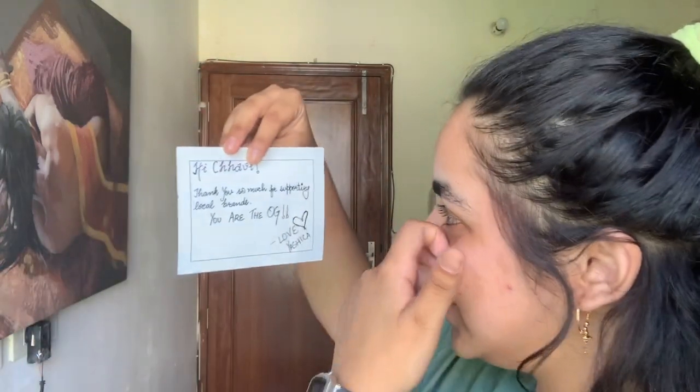Along with that, she sent a lovely note which says, 'Thank you so much for supporting local brands, you are the OG.' What I have to say about these products is that they're both very nice and have such a nice texture — I like them a lot. The only thing I do not like is the packaging; I feel it could be a little more sturdy and better. I think her packaging material could be improved.